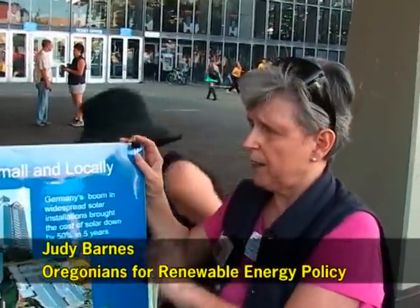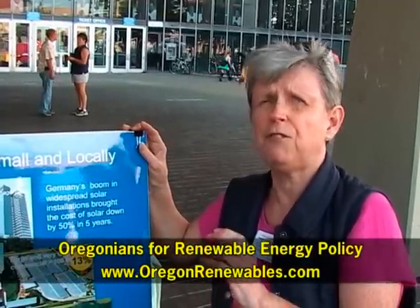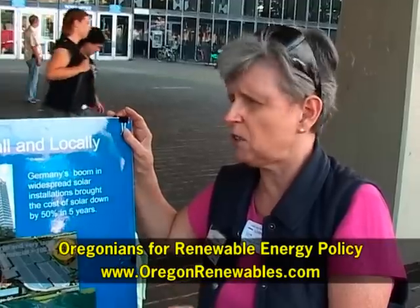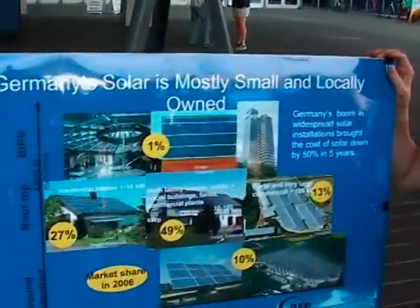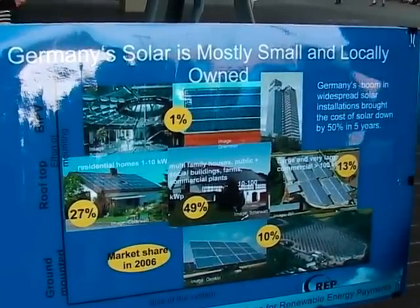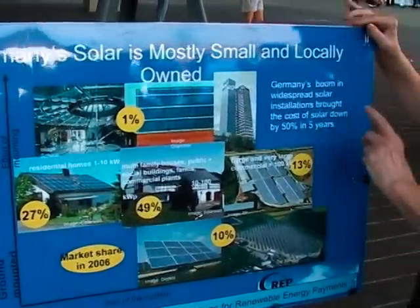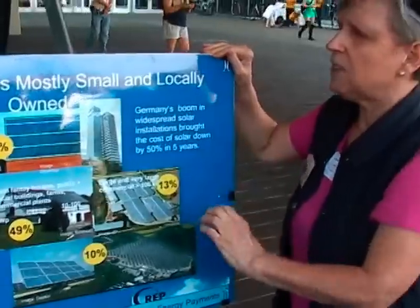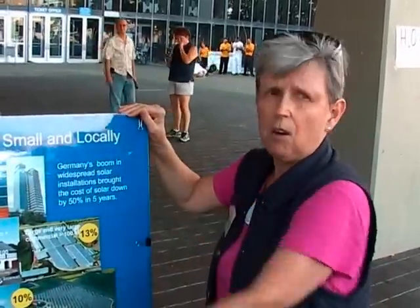So where does the solar in Germany come from? Most of it is small and locally owned — it's on residential rooftops, on farmers' barns. Almost half of Germany's solar comes from barn rooftops on farms. It's also on apartment buildings, churches and schools, libraries, public buildings, and soccer stadiums. It's not from big solar arrays in the desert. That means it's locally owned, and the jobs are all over the country, not just concentrated in a few places.